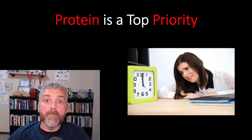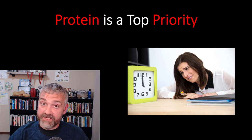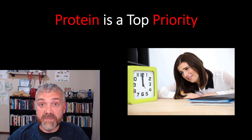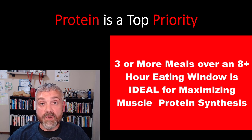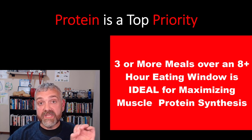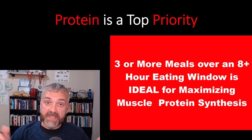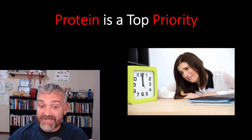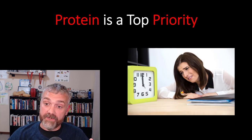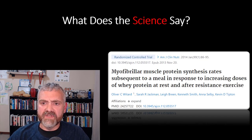So now we know how much protein we need — when should we eat it? Meal timing is obviously a big deal, especially for those intermittent fasting. The weight of the evidence says that spreading your protein out evenly over three or more meals in an eight-hour or longer eating window is ideal for muscle protein synthesis and muscle growth. Notice I said ideal — this does not mean required. Let's look at some of the science.